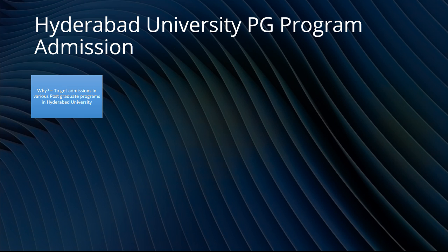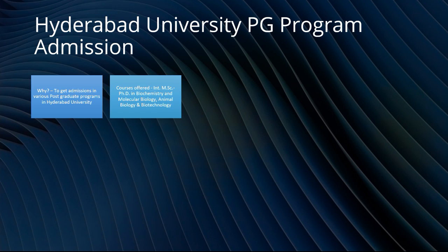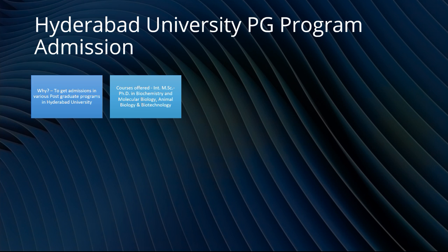Why do you choose this exam? To get admission in various post graduate programs in Hyderabad University. The courses offered include an integrated MSc-PhD program, which is really beneficial, in subjects such as biochemistry and molecular biology, animal biology, and biotechnology. So obviously all the subjects are from the life science field.